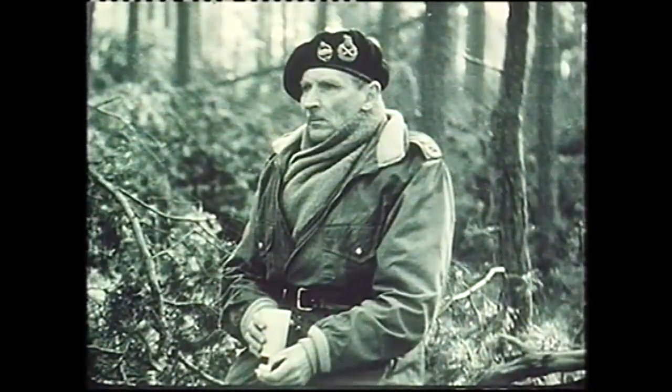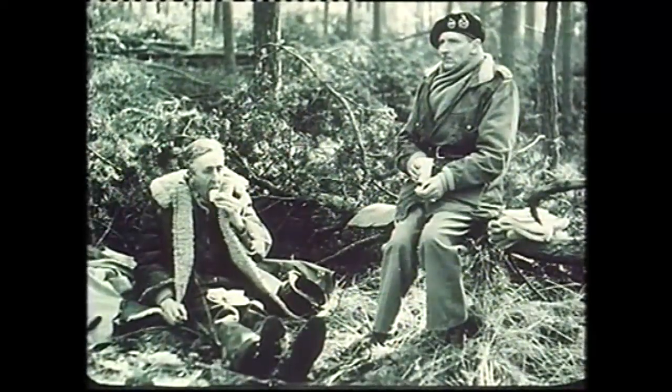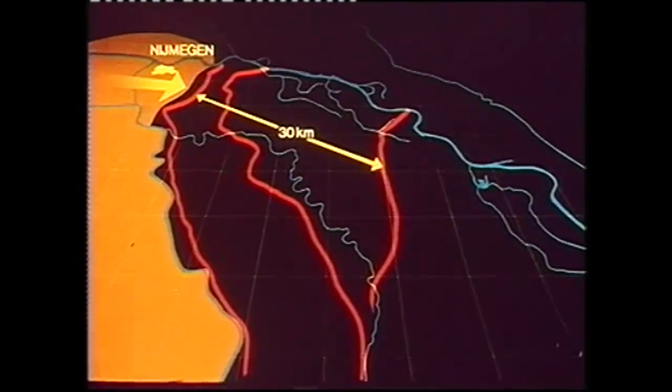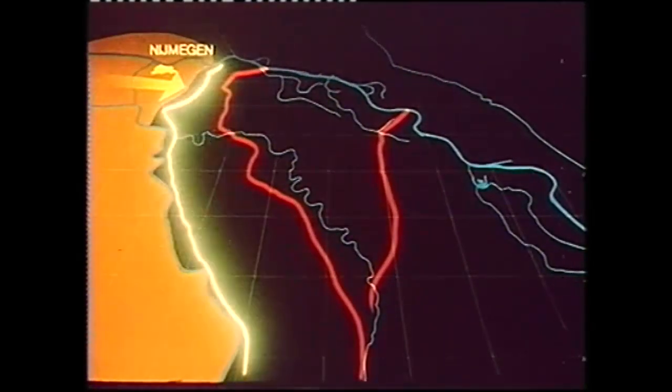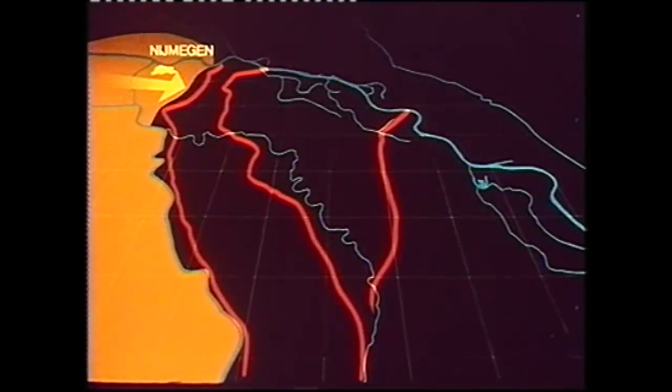Montgomery wanted the British 30 Corps under General Horrocks to carry out Operation Veritable, and placed it under command of General Crerar's 1st Canadian Army. Before it lay three seemingly formidable prepared defensive positions of the German West Wall, some 30 kilometres in depth — the forward defence line, the so-called Siegfried Line, and the Schlieffen position, or Hochwald Layback, as the Allies called it.